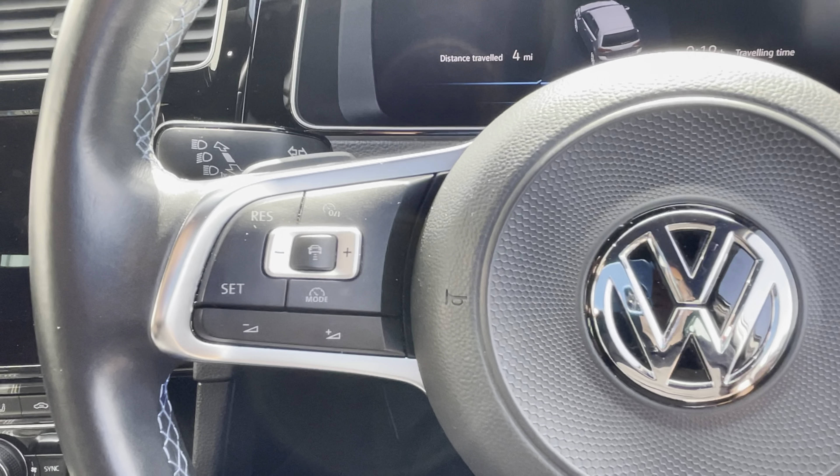Everything is looking nice and sharp in here. There are electric windows for the rear passengers. On the driver's door you've got your electric windows and door mirrors, which are also heated and power folding.